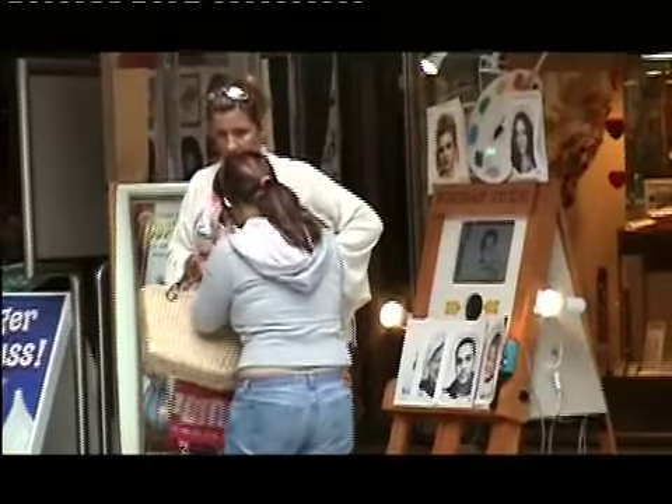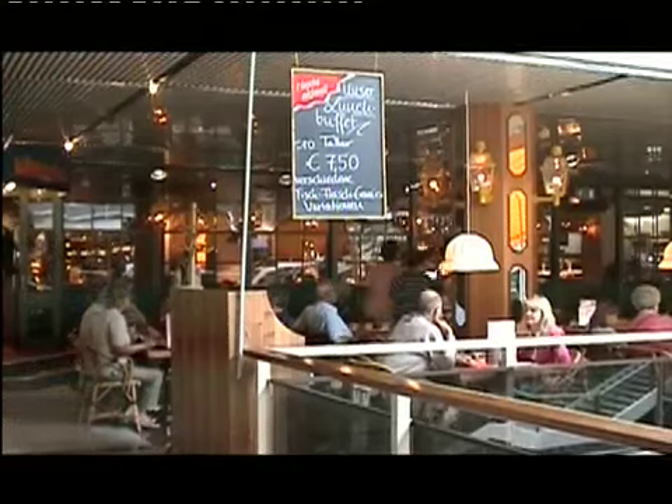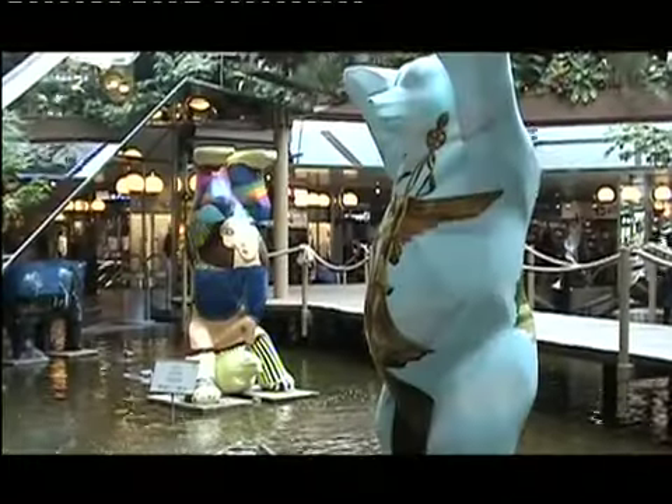Like the Potsdamer Platz Mall, the Europa Center has all the shopping facilities one would want. And just like its new modern cousin, the Europa Center still has time to show the passing visitor some interesting eye candy.